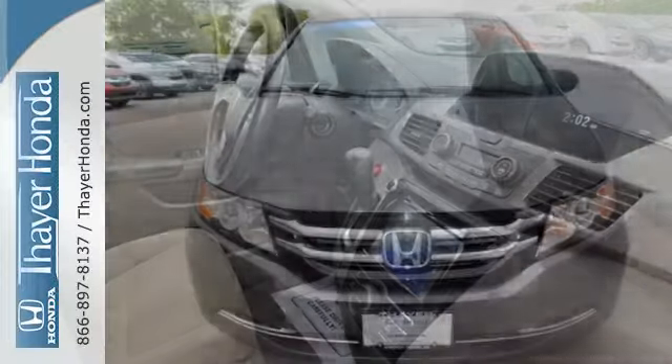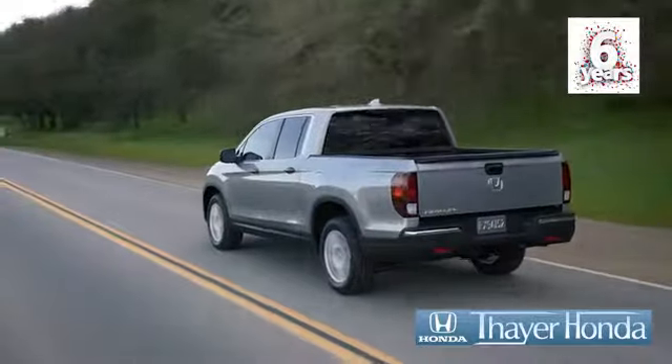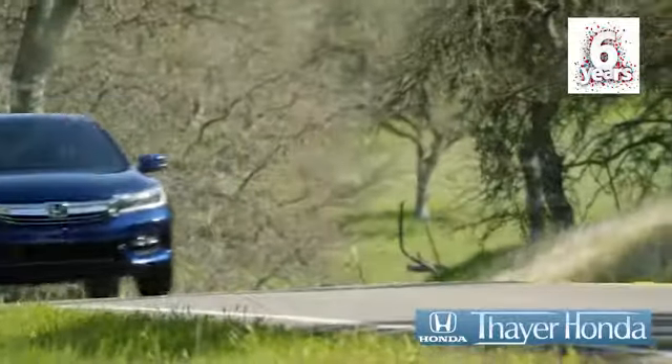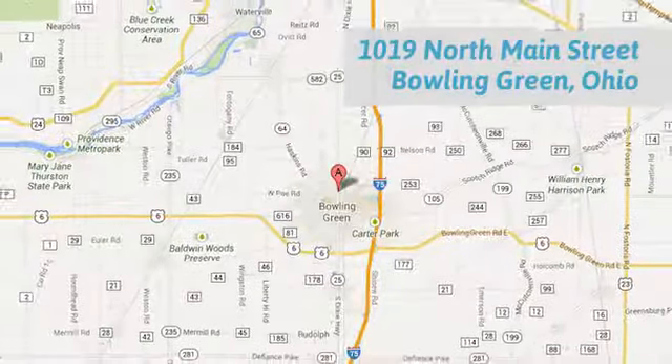Pack in the family and go in this Odyssey today. Thayer Honda is happy to pass the savings and quality on to our customers. Call, click, or stop in today. We are conveniently located at 1019 North Main Street in Bowling Green, Ohio.